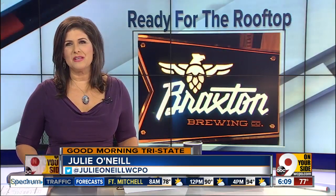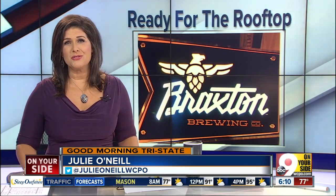Coming up on 10 after 6, we're following more local news. Typically you wouldn't be on a rooftop in this kind of heat, but wait till you see this one. Palisura joins us from the new Braxton Brewing rooftop. Palo, how does it look?